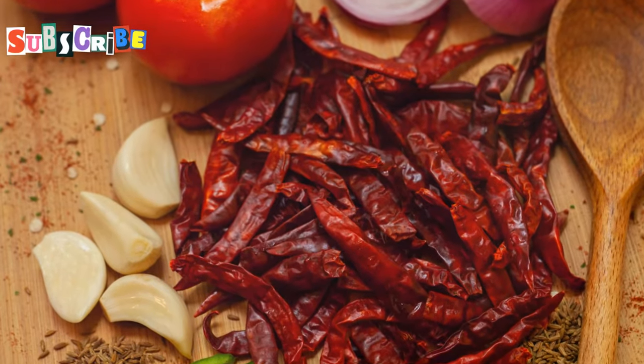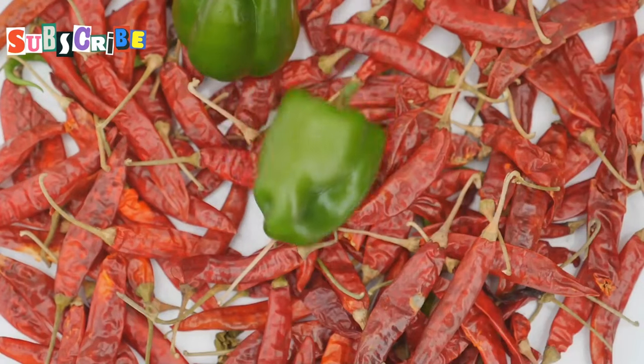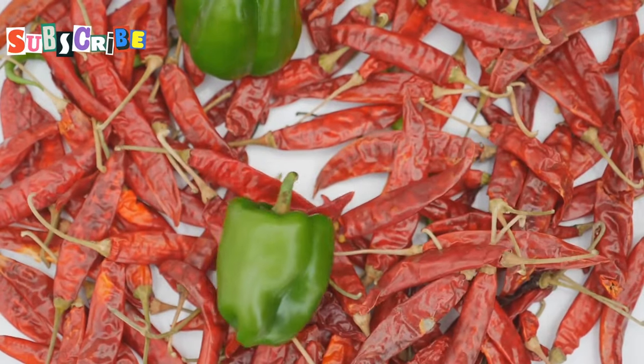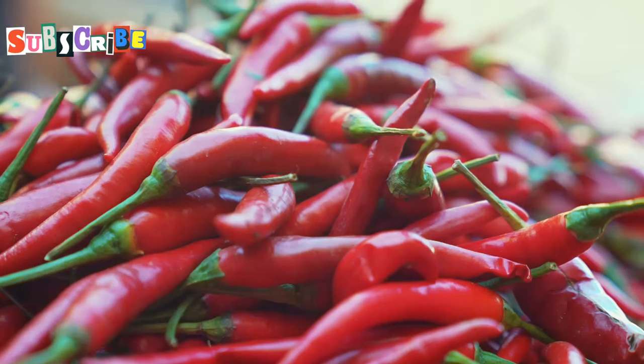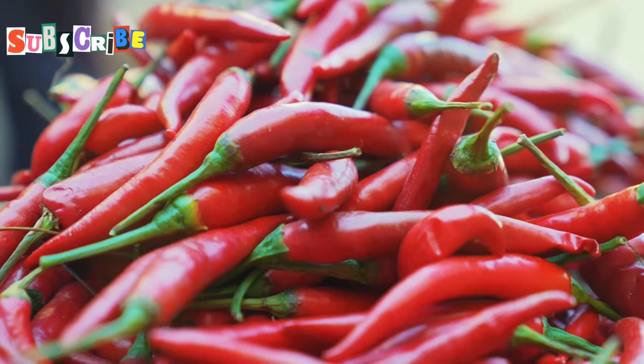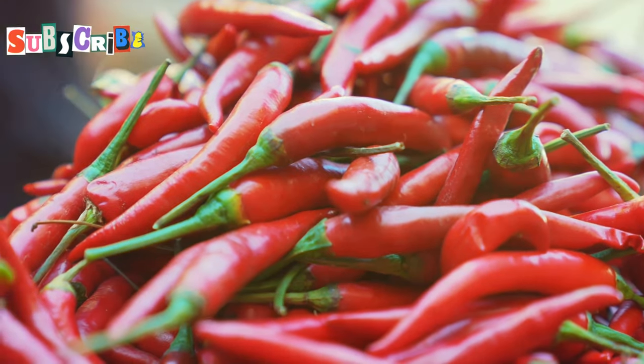Then there's Namprik Ong, the red chili dip. This dip is a bit milder compared to its green counterpart, but it has its own unique charm. Made with a savory tomato base, it incorporates minced pork, garlic, and shallots, creating a rich and hearty dip that is both comforting and exciting.